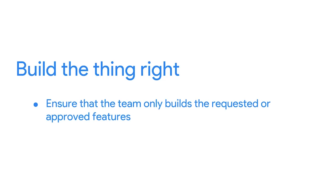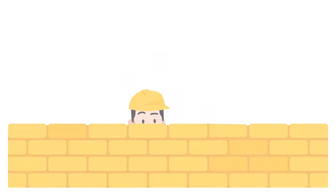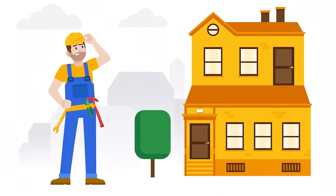Next, you must build the thing right — that's lingo for ensuring that your team only builds the requested or approved features. Working on features that aren't necessary can lead to complexities in the product that don't add any value to the users. In addition, building more than you need delays or reduces your value upon delivery and increases the risk of bugs or other issues down the road.